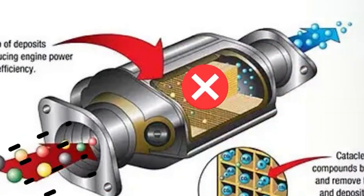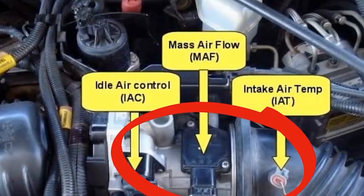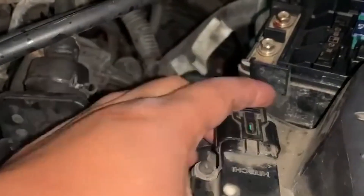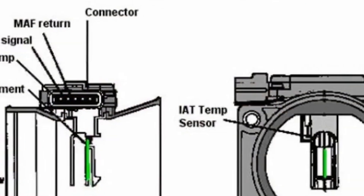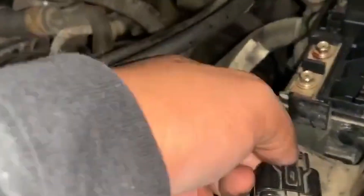Fix: Ensure your gas cap is tightened until you hear it click. If it's damaged or old, replace it with a new one. This inexpensive fix not only turns off the check engine light but also prevents fuel loss. Imagine saving money by simply ensuring that one small component is secure.